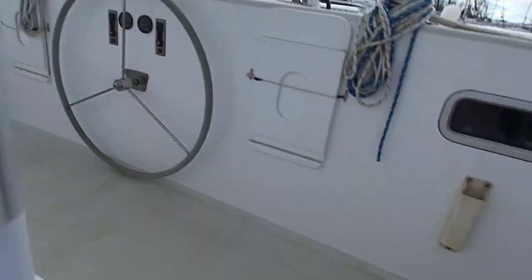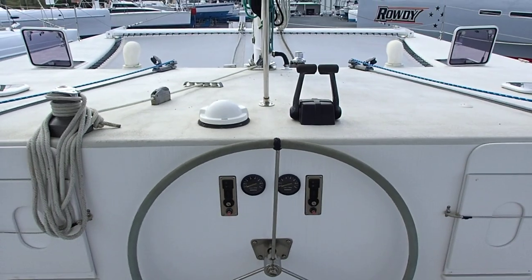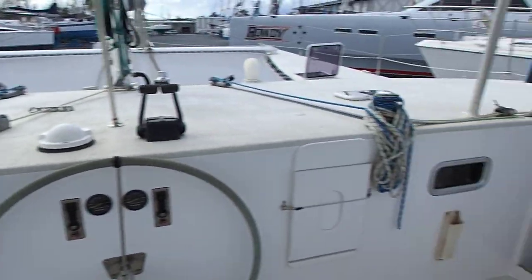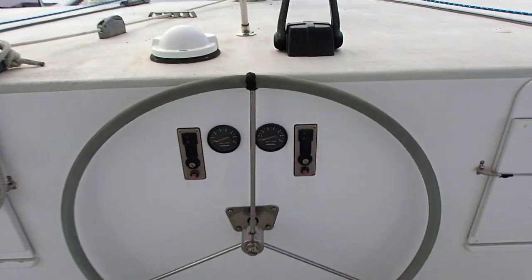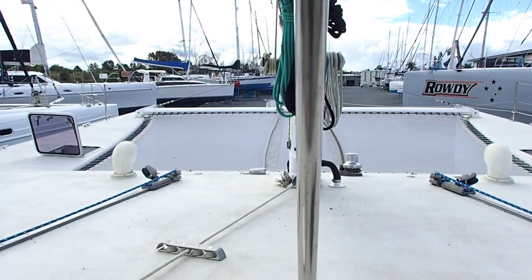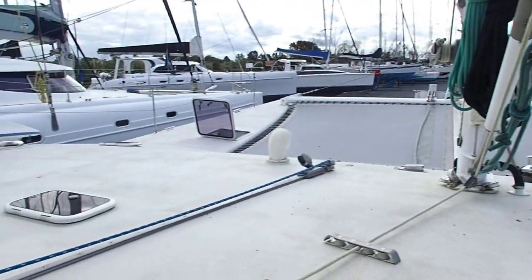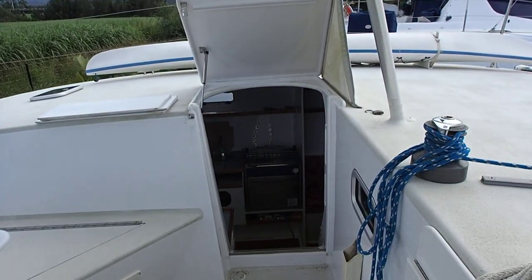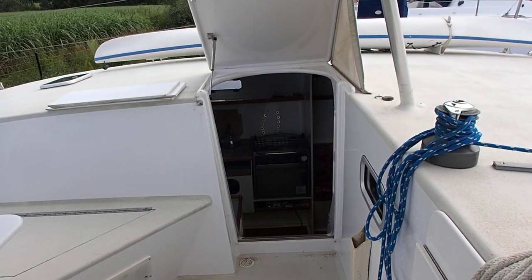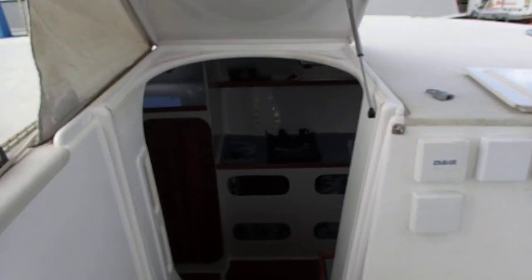I love this helm position, really really cool. You stand here, all your winches are to hand, your outboards, there's your wheel. Look at the view — this is how you want to sail. The T-top protects the companionway port and starboard. It's so well built, just beautiful quality of the workmanship.